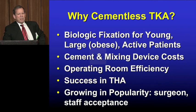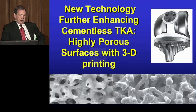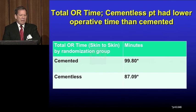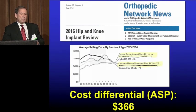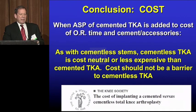So why do uncemented? Because biologic fixation, just like the hip, offers longer durability. It's more efficient and growing in popularity. The technology is much better — these highly porous surfaces that encourage ingrowth are mechanically stable. We did an RCT and found that they were as good or better every way we measured them. We saved about 12 to 13 minutes of operative time. Blood loss was exactly the same. Every measurement at six weeks, one year, and two years favored the cementless knees. The cost differential nationally is about $400, but two studies have shown the time savings are at least 13 minutes, and when you consider cement accessories, the total cost is actually less.